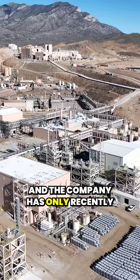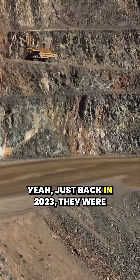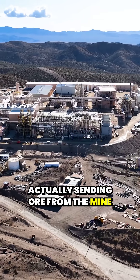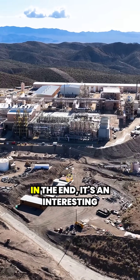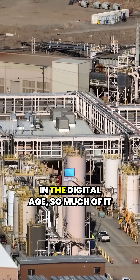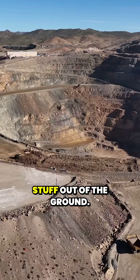The company has only recently started refining them right here at home. Just back in 2023, they were actually sending ore from the mine to China to have it refined. In the end, it's an interesting reminder that for all our progress in the digital age, so much of it still comes down to just digging stuff out of the ground.